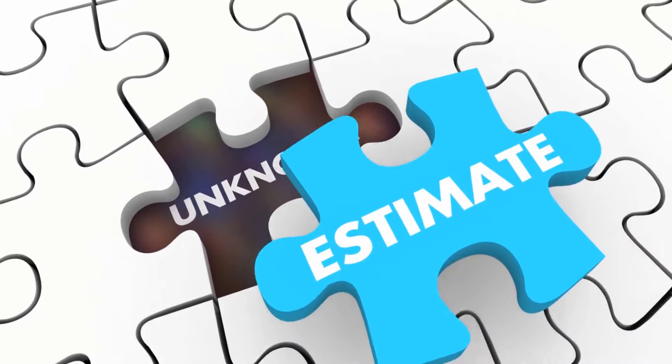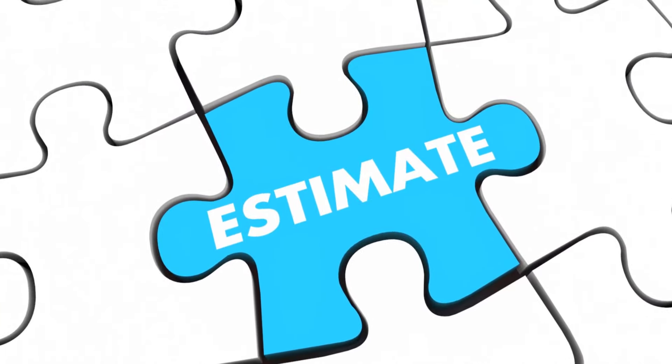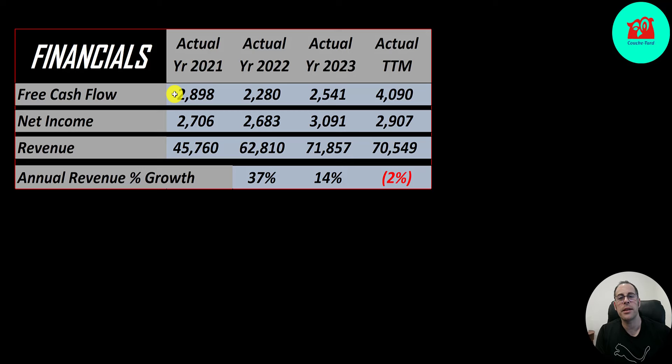The way you value a company is you estimate the free cash flows into the future and then you discount those numbers back to today's value. That's what we're doing in this video, and free cash flow is cash flow from operations minus capital expenditures.